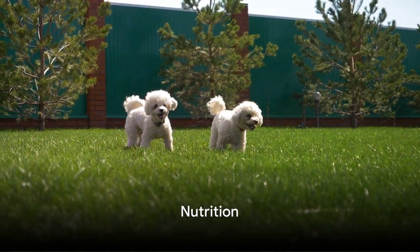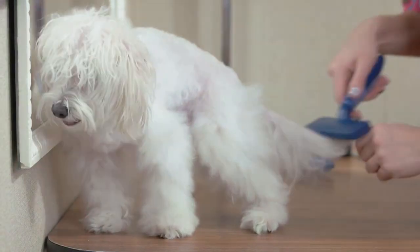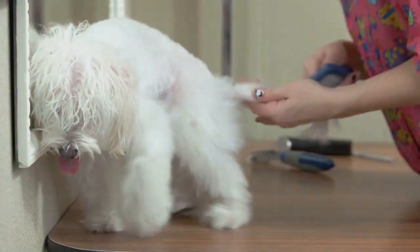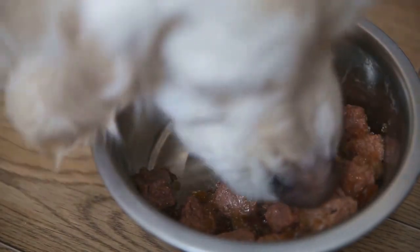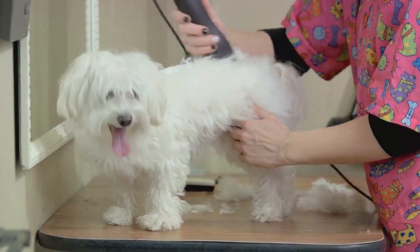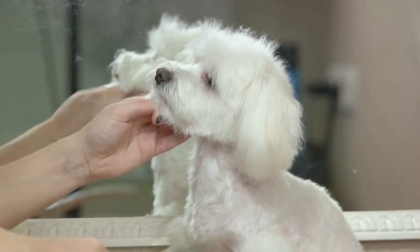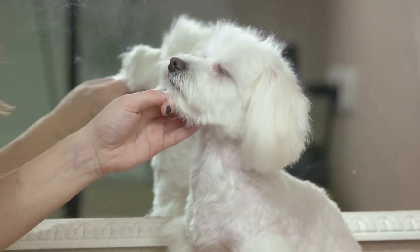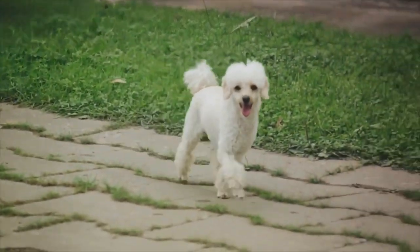The first step on our journey to a healthier mini Maltese Bichon is nutrition. A balanced diet is essential for their well-being. Always ensure that their meals are rich in proteins, vitamins and minerals. You might also consider incorporating fish oils into their diet. These oils are packed with omega-3 fatty acids that promote a shiny coat and healthy skin. Remember, a well-fed mini Maltese Bichon is a happy one.